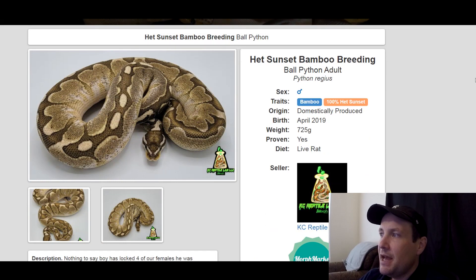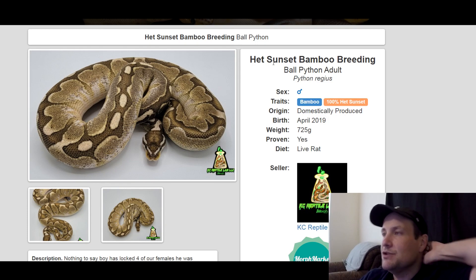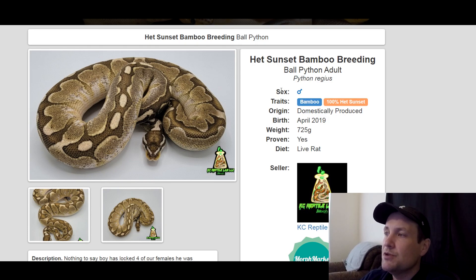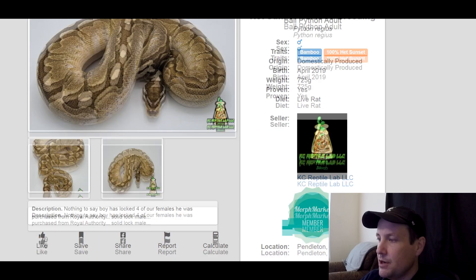This one is a bamboo, 100% het sunset. If you're wanting to get into the sunset game, at least get a het to get started. This is a male — he's a proven breeder, produced in 2019, 725 grams. So he's ready to go if you get yourself a visual sunset, or a het if you want to play the odds game. $2,500.